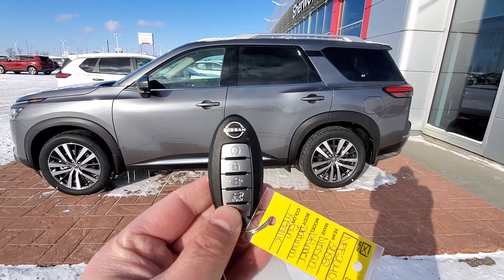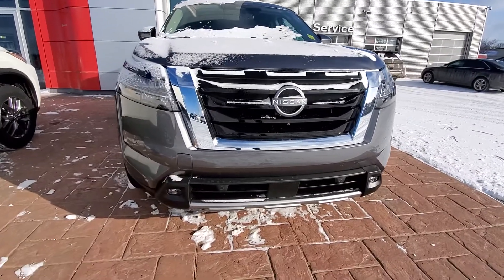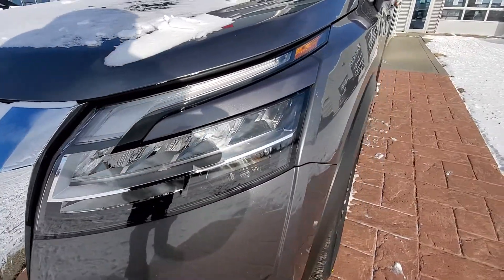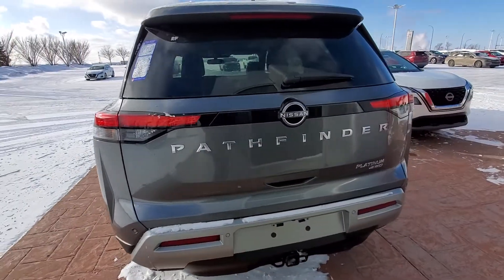This one comes with the remote starter and you can start it with the app as well. It comes with the beautiful V-motion grille, LED fog lights, front collision warning, all LED lights, and 20-inch wheels.